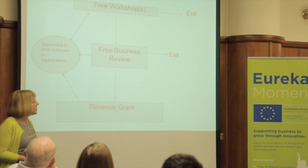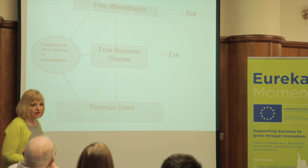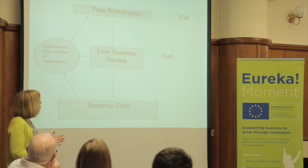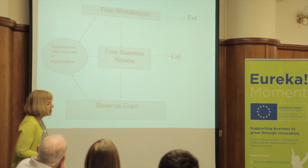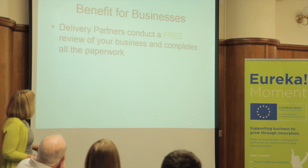As Alan said, you can actually undertake a free business review, and in our area, it's generally the University of Wolverhampton that conducts that review for you. At the end of that review, they will look at all your business processes and help identify some areas for improvement. You can exit the programme at that point, or be referred to other organisations and schemes that best suit your business requirements. Or there are revenue grants of up to £10,000 through the Eureka project which you could apply for.